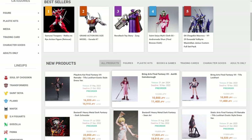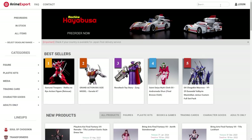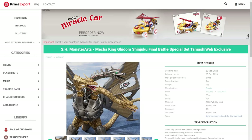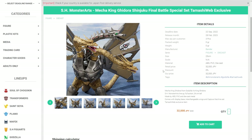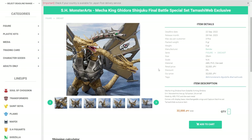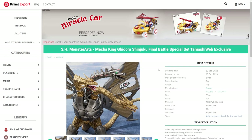What makes Anime Export really fantastic is that you can actually pre-order Tamashii web exclusive figures. Searching Monster Arts brings up the Tamashii web exclusive Mecha King Ghidorah Shinjuku Final Battle Special Set — available for pre-order right here. For web exclusives, you can only pay now at Anime Export. Also, Anime Export is located right next to a Bandai distribution center, so as soon as figures are released, they get them instantly and you can request shipping the same day.